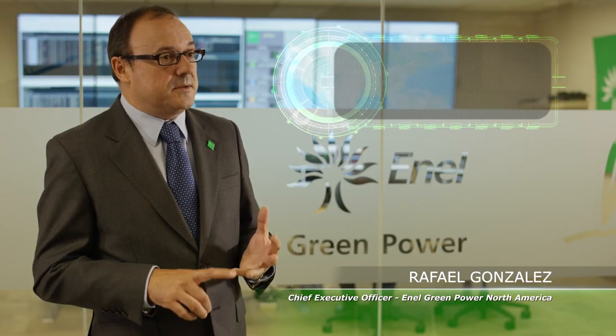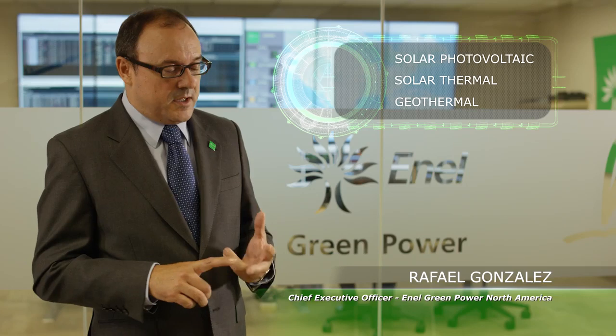The Stillwater plant is an excellent example of integration of existing technologies: solar PV, solar concentrated, and geothermal technology.